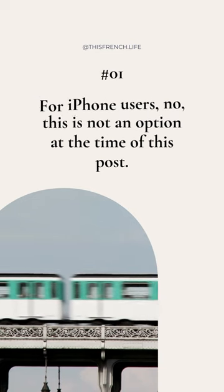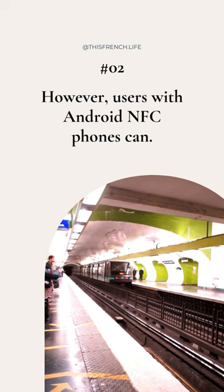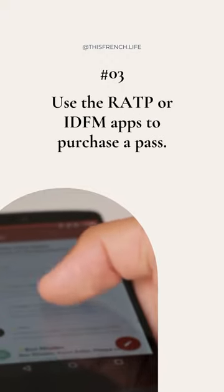This question is about using your iPhone at the turnstile to scan and gain access, and you don't have that ability yet for iPhone users. I'm sorry. However, users with Android NFC phones can buy the pass.